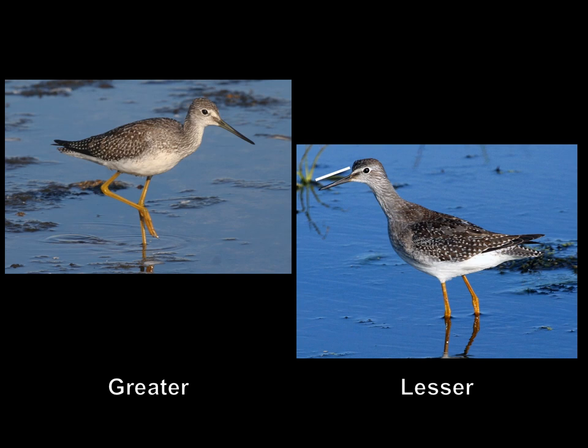Now we're going to do the same thing with the lesser yellow legs. We take that bill length and extend it back beyond to the back of the head from the base of the bill. The bill length is about the same length as the head on the lesser, compared to the greater where the bill is quite a bit longer. So you have the relative bill length, the relative thickness of the bill, the fact that greater tends to have a paler bill base, and this difference in the neck bulge — multiple features you can look at when separating these two species.